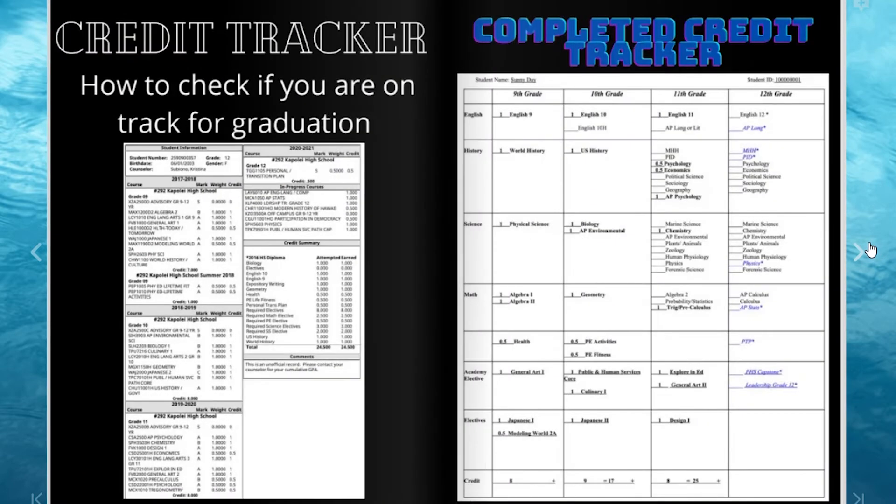A credit tracker can help you check if you are on track for graduation. By recording which credits you have earned from your unofficial transcript, you will have a better idea of which courses you still need to take. If you have questions about filling out your credit tracker, email your counselor.